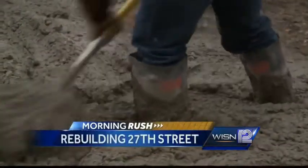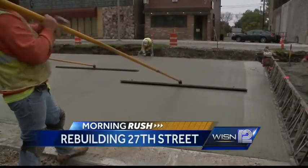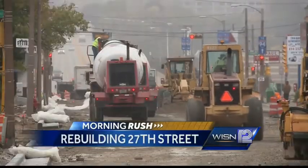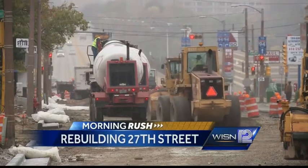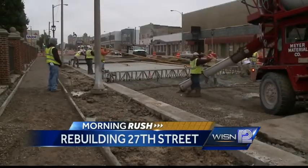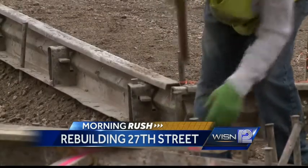Crews are working to smooth out 27th Street as part of a major reconstruction project along North 27th Street from St. Paul to Highland. Milwaukee's Department of Public Works says the total project should be finished by December. They also say the work on Wisconsin Avenue should return to normal traffic patterns in just a few days.